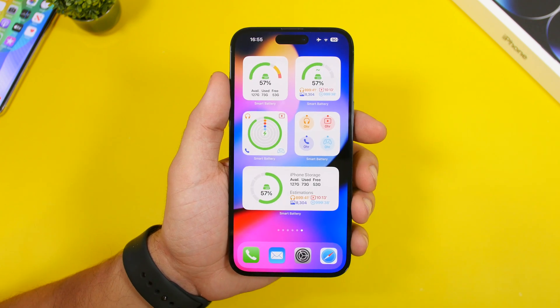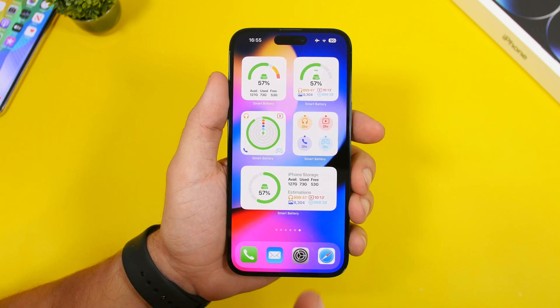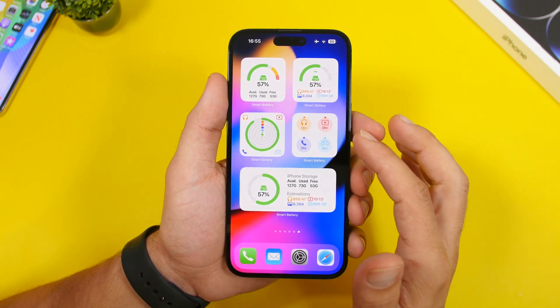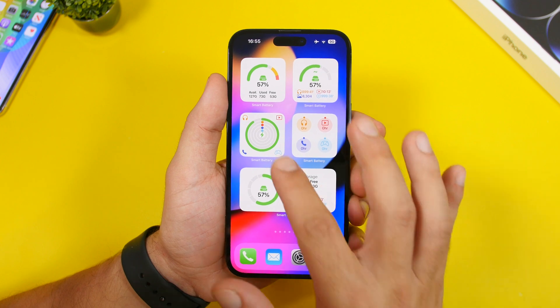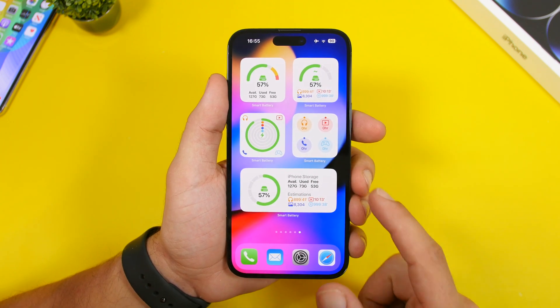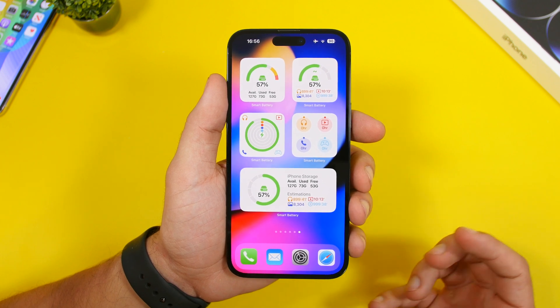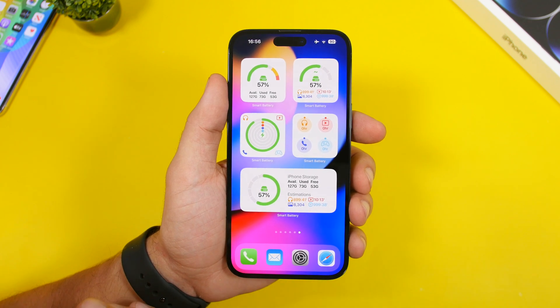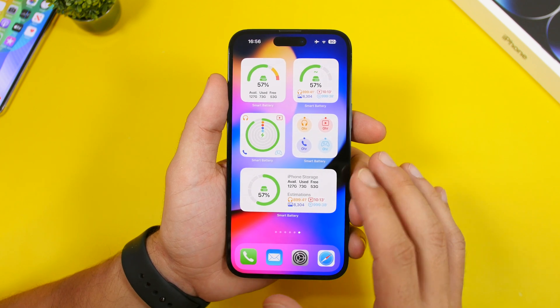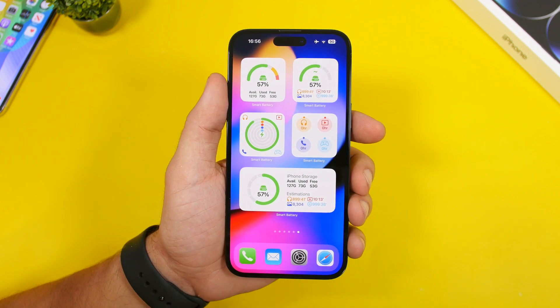The app also has really cool widgets for your home screen where you can see your storage and battery. There's a smaller circular battery widget that looks really cool, and a medium storage widget. It has more than 10 different widgets you can add to your home screen and they look really great.